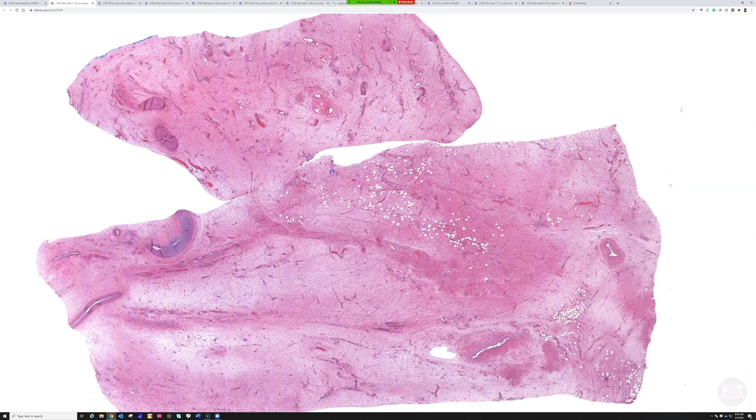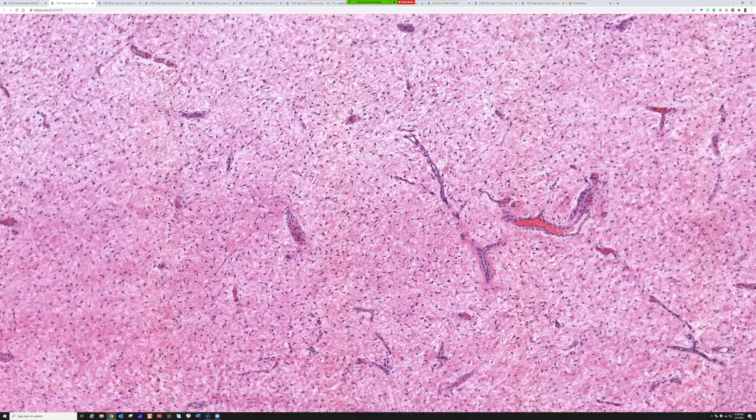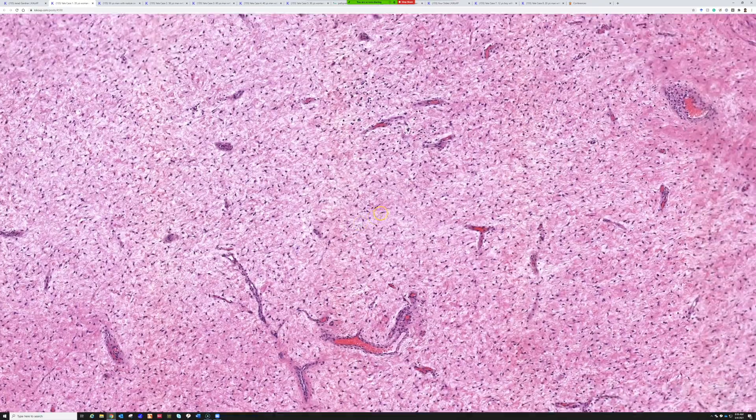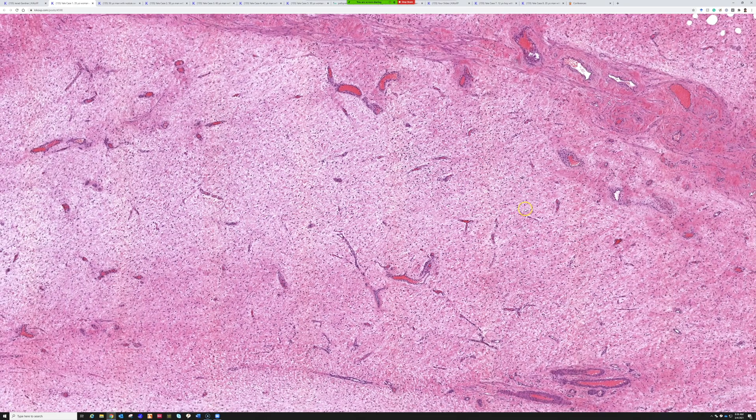Let's look at the first one — big slabs of tissue here. Who wants to take this? You can just say what you thought, your differential, or what stains you'd want. I think this overall looks like a hypocellular lesion with a myxoid background and abundant vessels. The cells look quite bland with no mitosis. Based on the location, the differential diagnosis could include aggressive angiomyxoma, and also angiomyofibroblastoma.